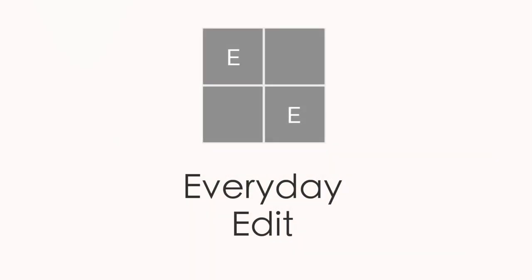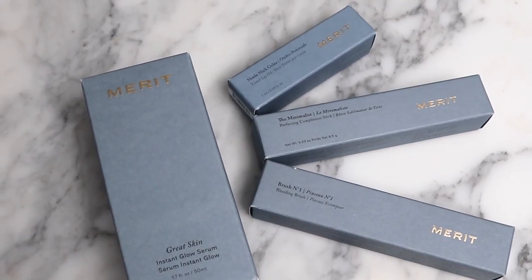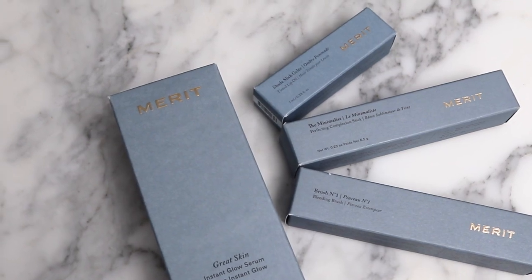Thanks so much for joining me for this Get Ready With Me featuring minimalist essentials for travel. Thank you to Merit Beauty for sponsoring this video. I think they are perfect for this idea because Merit is a minimalist beauty brand, and they focus on creating products that are safe for the body, skin, and planet. And that's perfect for my travel philosophy — I want to bring the bare bones minimum but essential products. If you're not familiar with Merit, they have a nice curated selection of essential products, and they've sent over some beautiful items for me to include here.